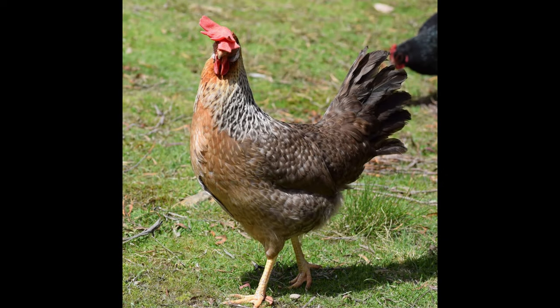They have a leaner, darker meat than other breeds, which makes them a popular choice among backyard farmers. They can also be used as show birds, as they make an impressive addition to poultry shows.